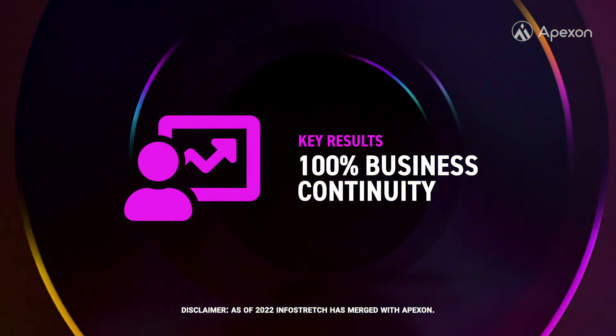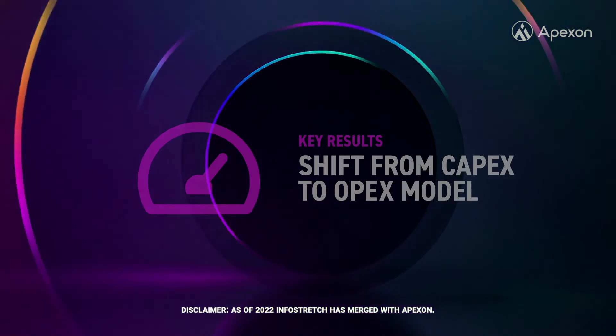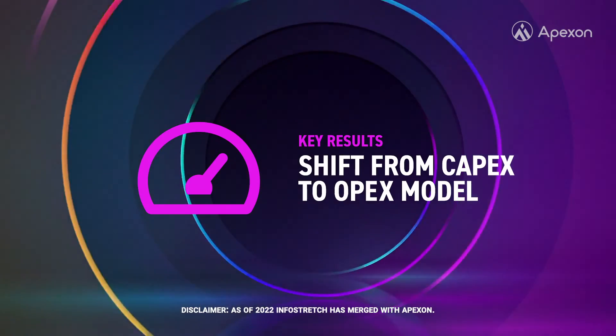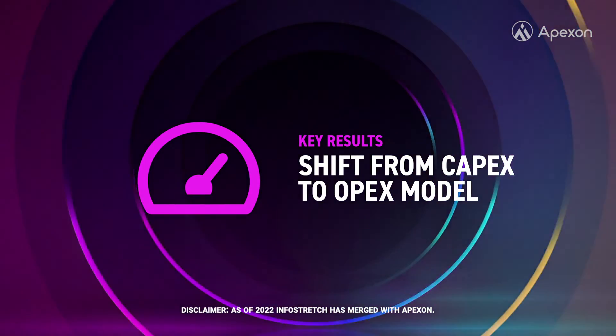West Hill also achieved 100% business continuity assuring higher service levels and reducing operational costs, and a shift from a CAPEX to OPEX model enabling faster delivery of new market-driven business features.